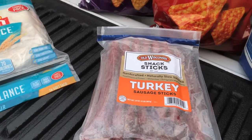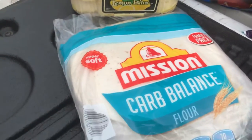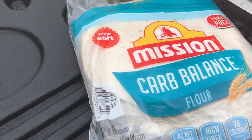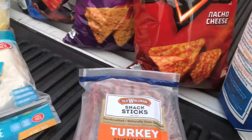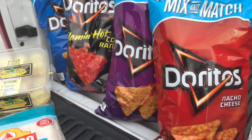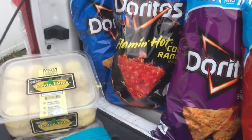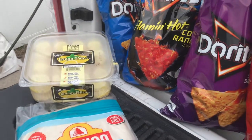We opened the turkey sticks on the way home because the kids were hungry. Then we got low carb tortillas for $6.78, and four big bags of Doritos, each $3.98 a piece.